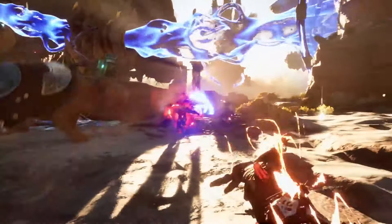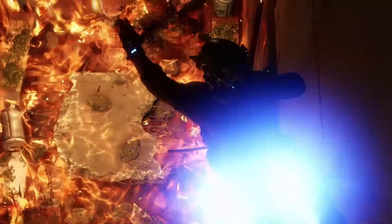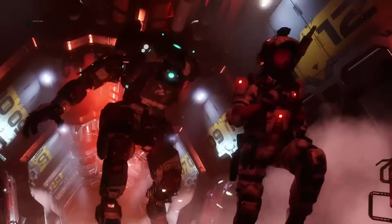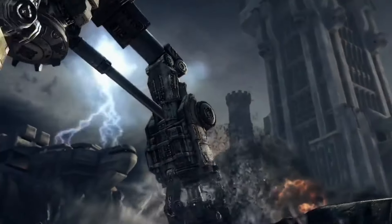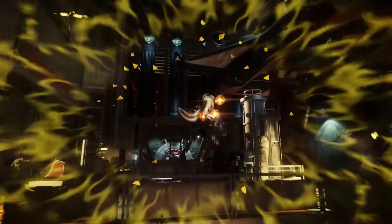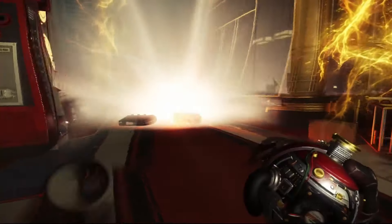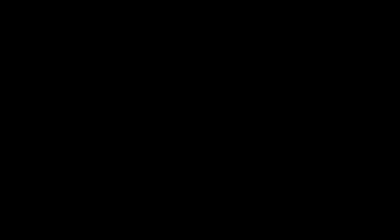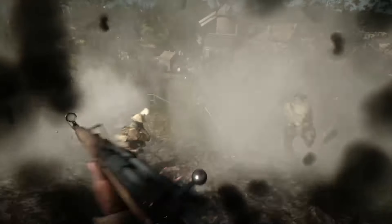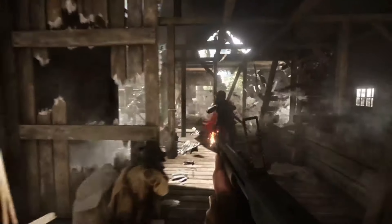If you're looking for an FPS that does things a little differently, Immortals of Aveum is worth a shot. And there you have it — the 10 best FPS games on Xbox Game Pass. Whether you're a fan of classic shooters, love fast-paced action, or enjoy games with unique twists, there's something for everyone on this list. Don't forget to hit that like button if you found your next favorite game, and make sure to subscribe to our channel for more gaming recommendations. Drop a comment below and let us know which FPS game you're jumping into next. Thanks for watching, and we'll catch you in the next video.